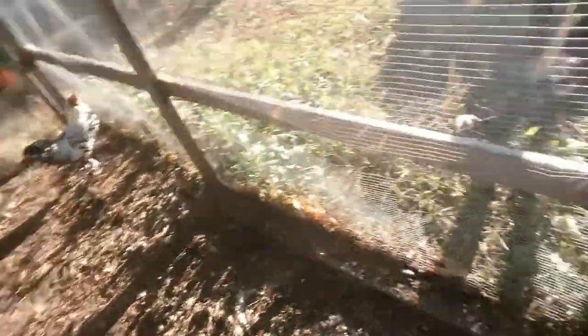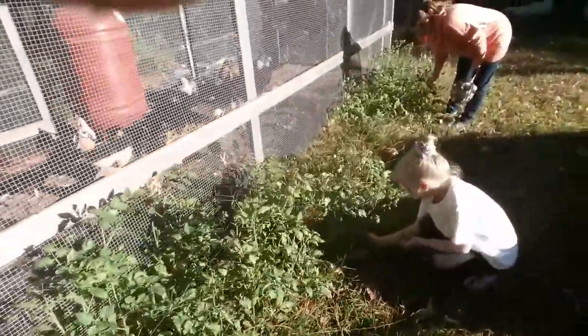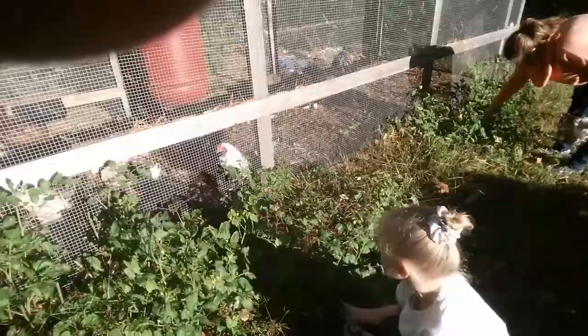Gotta separate this one a little bit more. They're picking the tomatoes that were volunteers — these are all volunteer tomatoes from the chickens. They're all cherry tomatoes.